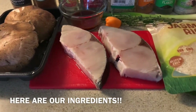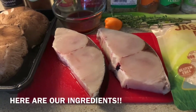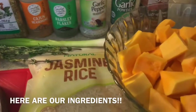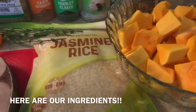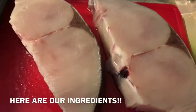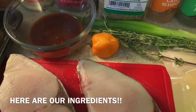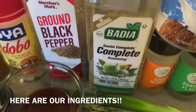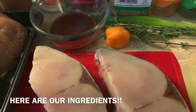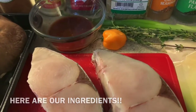Hey guys, welcome back to the channel. Today I'm super excited because we're making a delicious meal. We're going to be making some jerk kingfish stewed down with mushrooms, peppers, onion, garlic and all those aromatics. Then we're going to pair that with some coconut pumpkin rice. We have jasmine rice, butternut squash since I couldn't get pumpkin, a fresh piece of kingfish split in half, peppers, onion, thyme, scallion, scotch bonnet pepper, and coconut milk. We also have our spice rack ready.